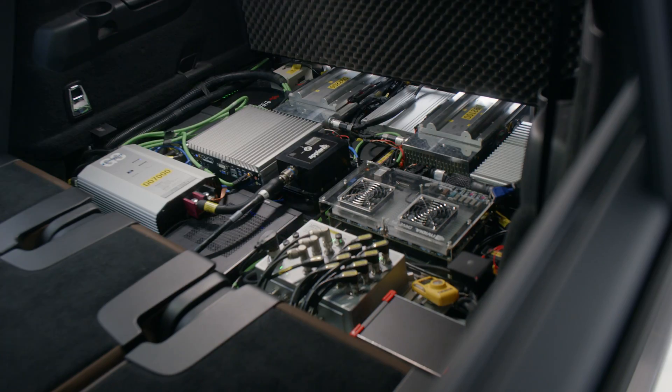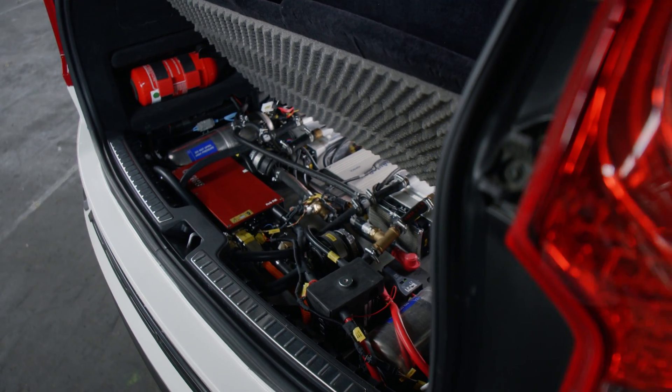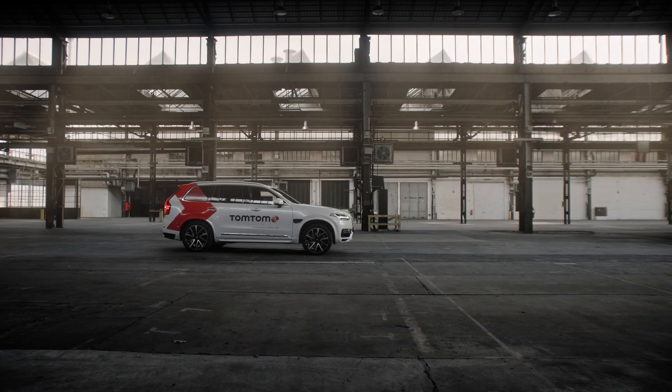Trillian needs a serious brain, which is neatly tucked away under her back seats, near her extra power and water cooling components in the trunk, making Trillian more than strong enough to operate on her own.